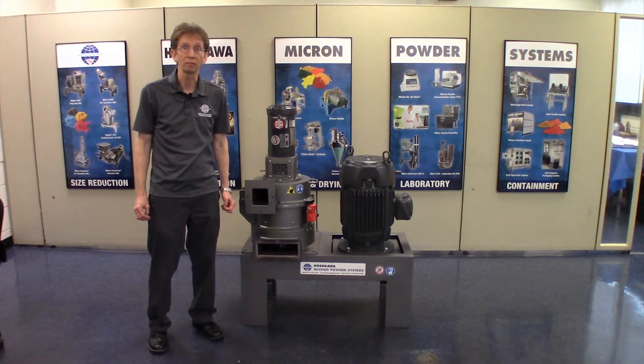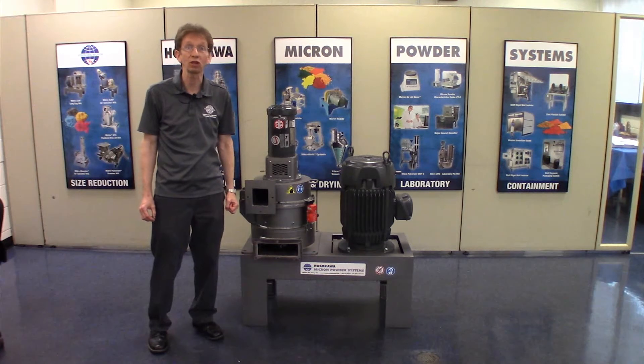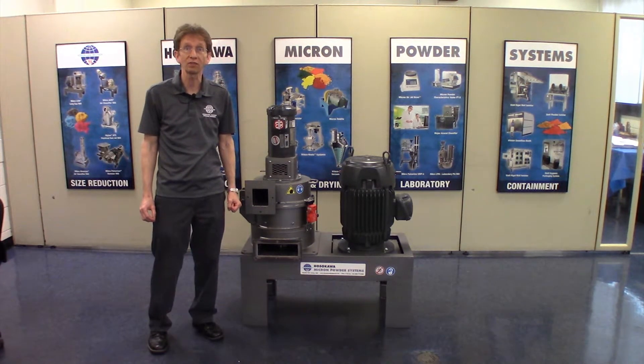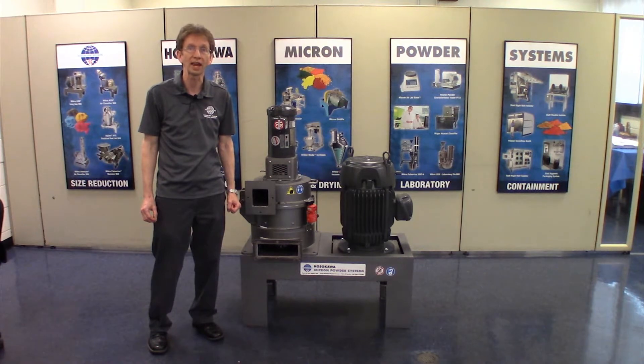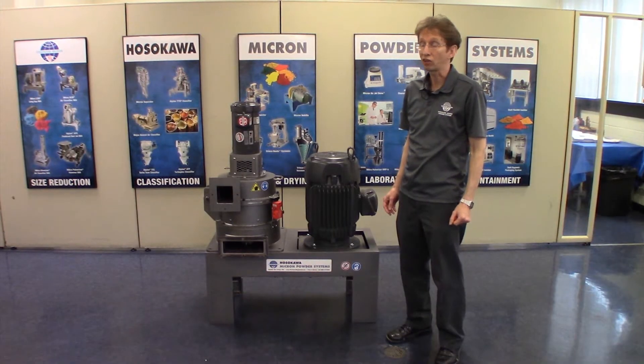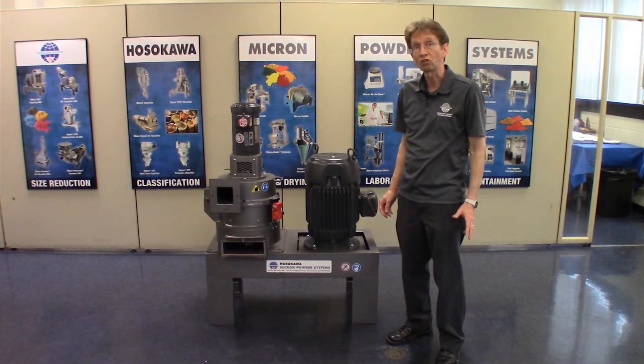The Micro ACM is an air-swept mechanical impact mill with a dynamic air classifier, designed to grind material down to a D97 of less than 20 microns with a narrow particle size distribution. This is the Micro ACM 15, which is a pilot size mill.